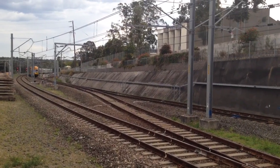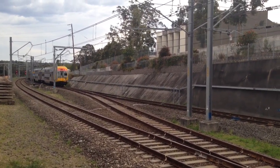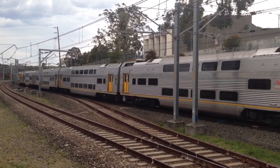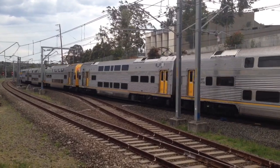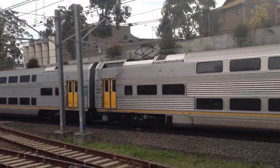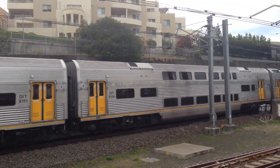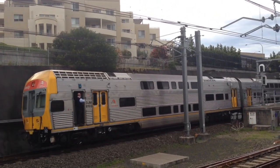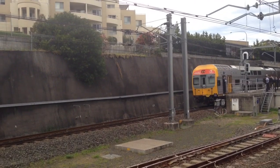I'll correct myself — that Oscar that went past before was an empty service, I'm pretty sure. Here's the late-running city terminal service, running approximately five minutes late. The front four cars: V43. And judging by the target plate on the rear four cars, V32.